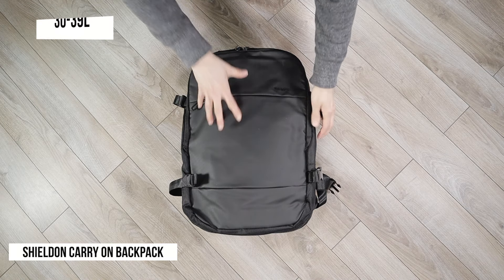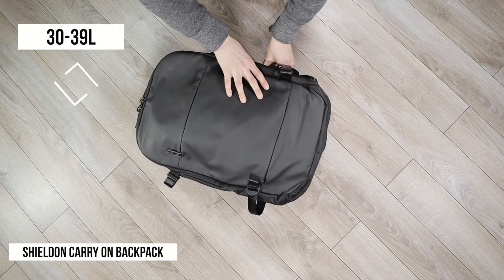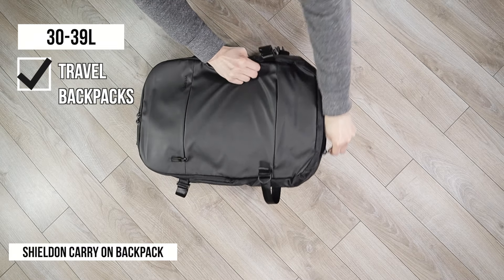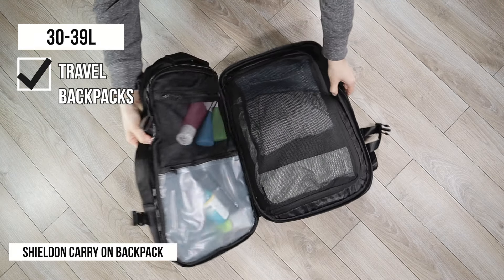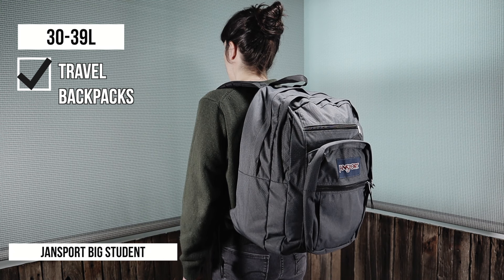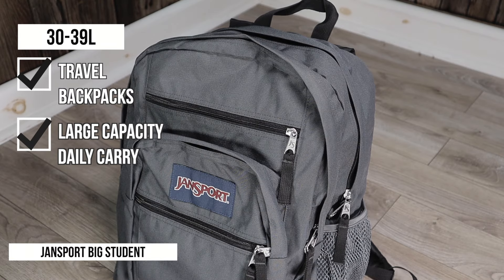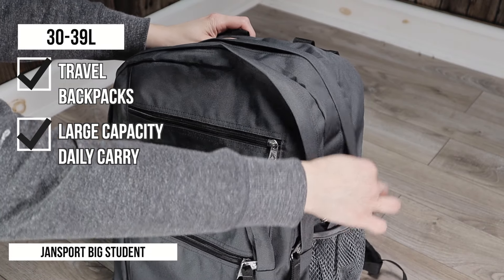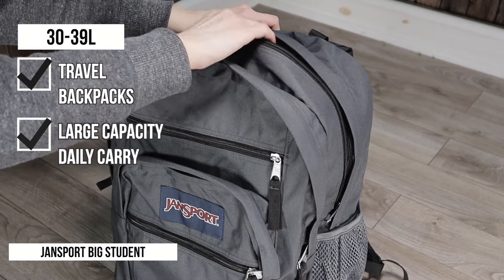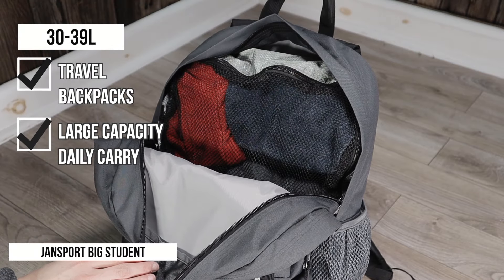The 30 to 39 liter range is also where you'll start to see a lot of carry-on travel backpacks, because this capacity is a sweet spot between having lots of packing room without being too large to carry. For most people a 35 to 39 liter backpack might be overkill, but I do recommend them for anyone who carries a ton of stuff day-to-day, or for anyone who wants a backpack that can be used for daily carry as well as travel.